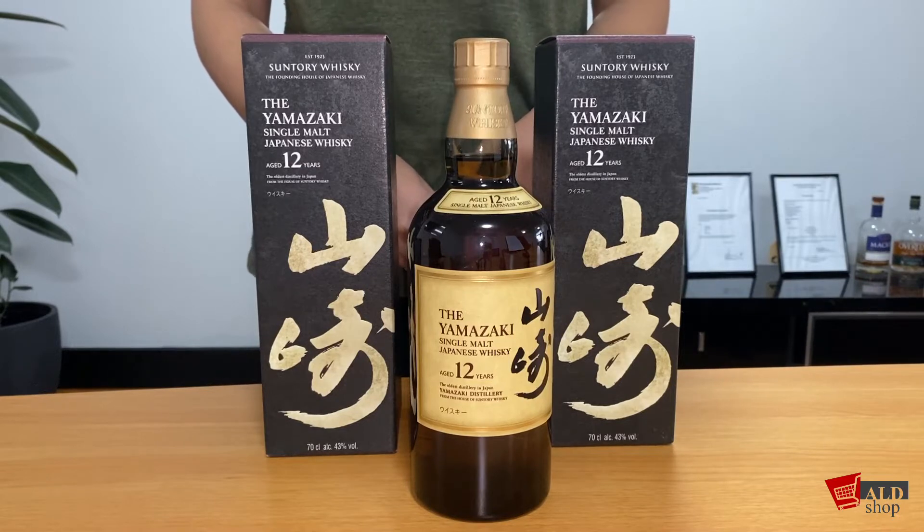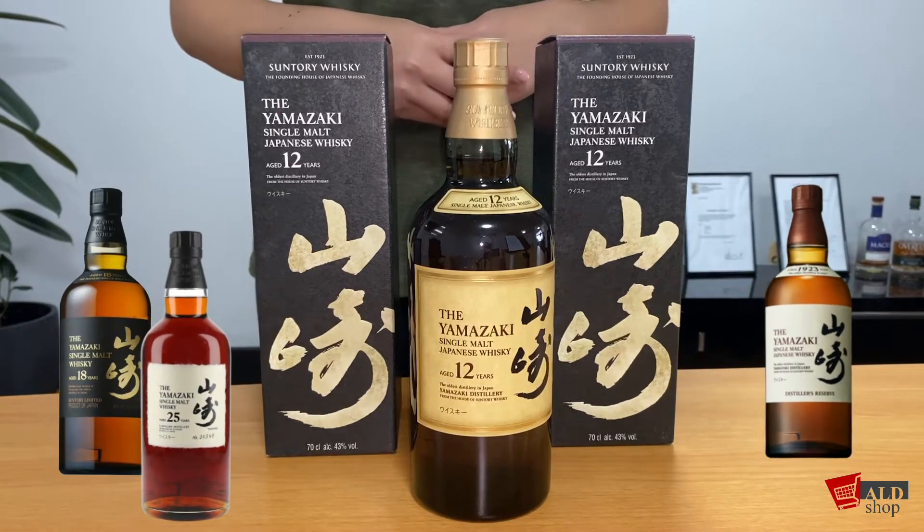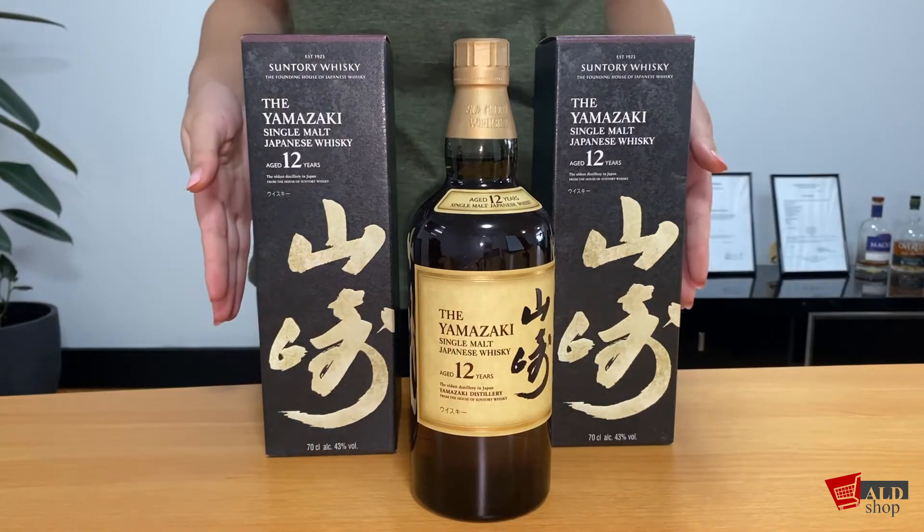The Yamazaki range also includes the 18 year old, 25 year old, and the distiller's reserve. For today I will be showing the 12 year old.